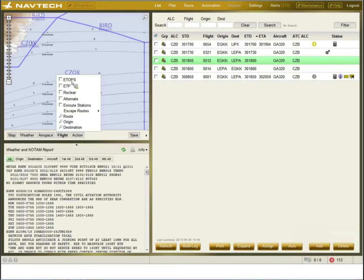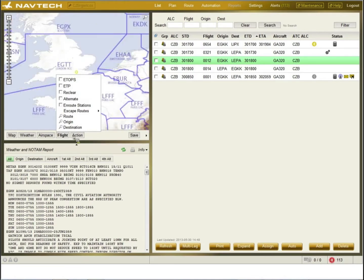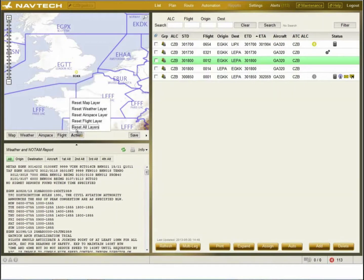For ETOPS flights, the ETOPS circles can be populated automatically. The system has an airport database where the use of each airport can be defined — either as an origin, destination, or ETOPS airport. So the system will calculate whether the flight needs to be ETOPS, and can use the 60-minute circles, display the ETP route, re-clear, alternate, and escape routes.